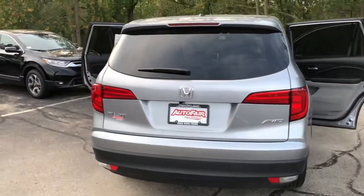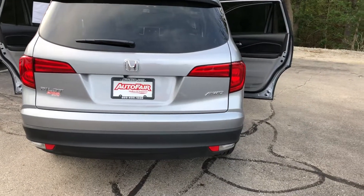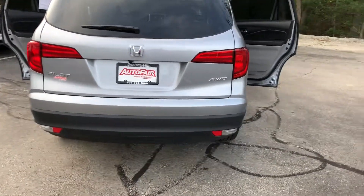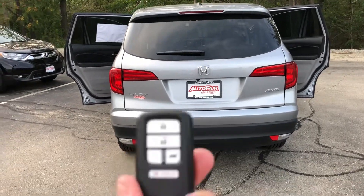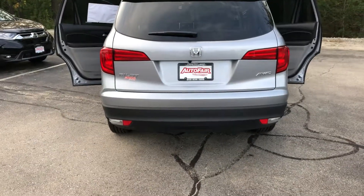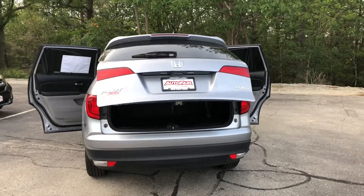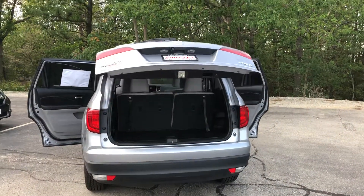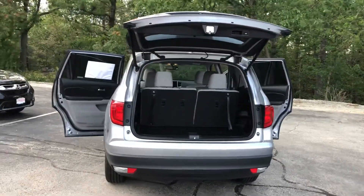Another thing the video does is show you if the vehicles are in stock and available. On the EXL trim level you do have remote keyless entry, and with that you also get remote start built right in. You also have a button on here that gives you access to your power liftgate — just a press of a button and that liftgate opens right up for you.